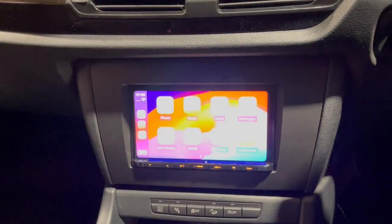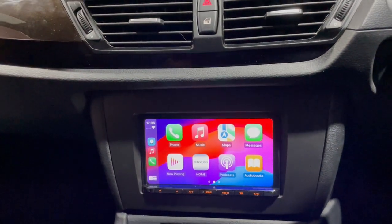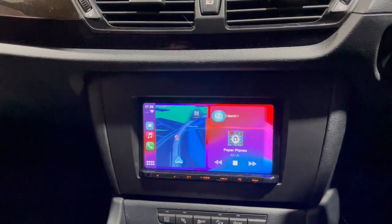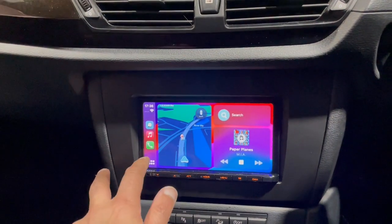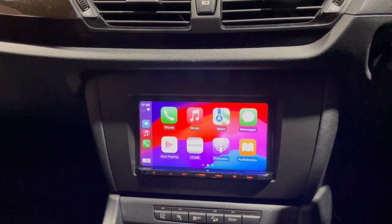That's there as usual — full touchscreen, Apple CarPlay, Android Auto, DAB, and Bluetooth. This now comes with a three-year warranty because we're part of the Kenwood Pro Scheme, so if something like this interests you, why not pop in.